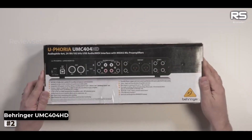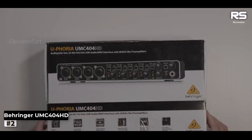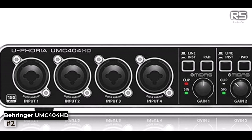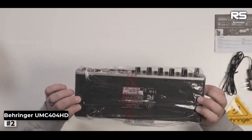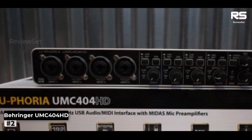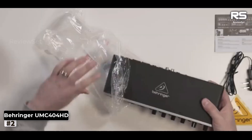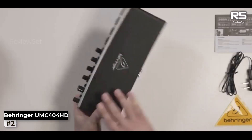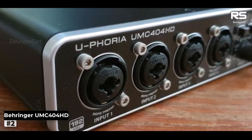Number 2: Behringer UMC404HD. Behold the UMC404HD, a marvel in the audio realm, boasting a rare 4-in/4-out configuration graced by four dedicated preamps — a veritable unicorn in this price range. These preamps, known for their transparency, elevate the overall auditory experience. The control panel bestows upon you line/instrument switches, gain knobs, pad switches, and jack inputs, seamlessly interfacing with Midas-design preamps.